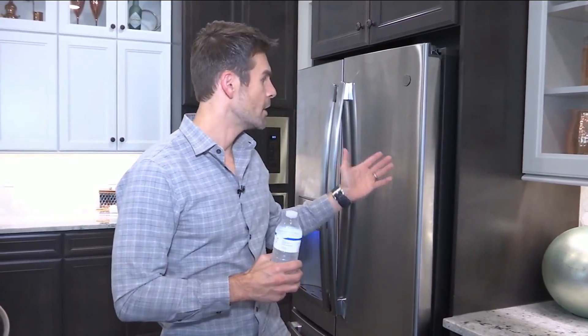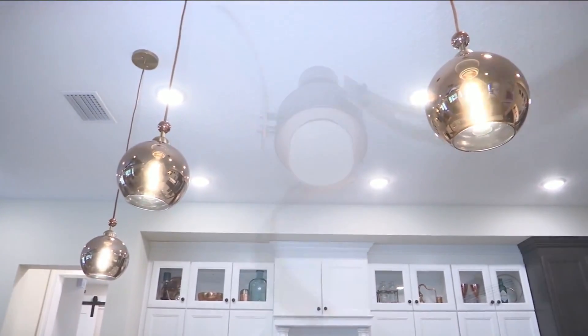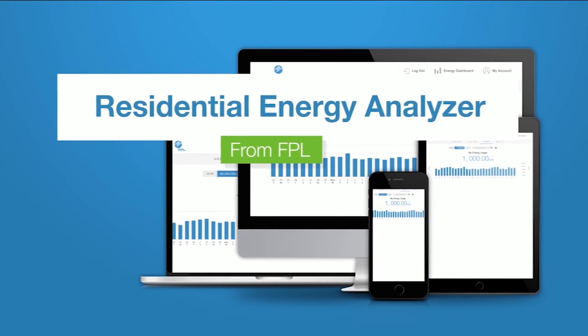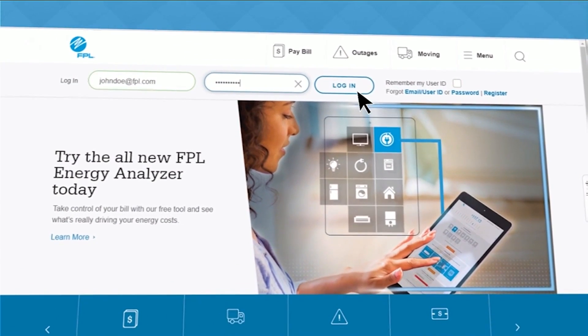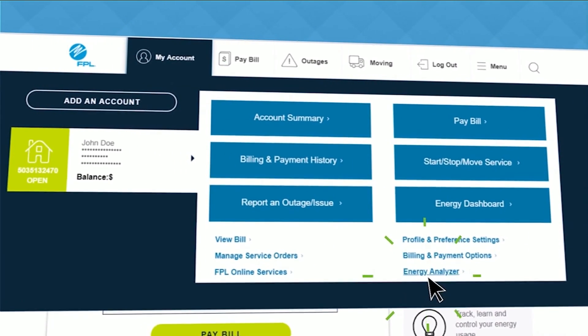When you talk about technology, do you ever wonder how much energy different appliances use — like the refrigerator, or maybe the lights around the kitchen? Or if you're like me, there's always a light on upstairs in a room that we never use. The energy analyzer on fpl.com allows you to drill down and really see what type of energy output each appliance is using. It's a great way to save money. To learn more, go to fpl.com.